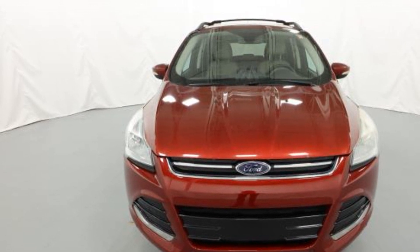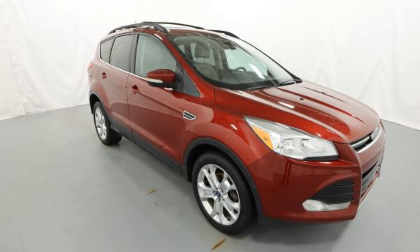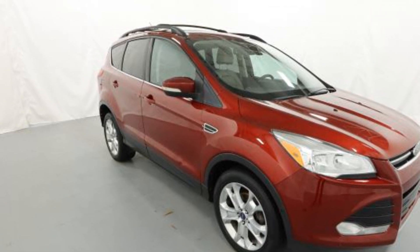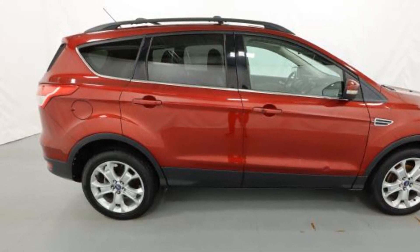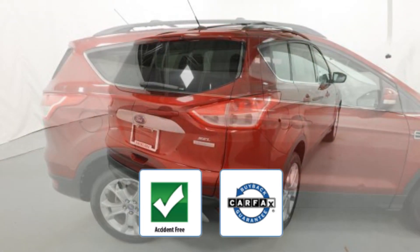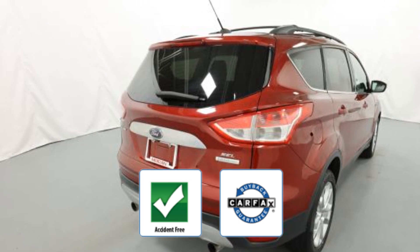Power driver's seat, brake assist, keyless entry, steering wheel audio controls, auto dimming rear view mirror, aluminum wheels, passenger side airbag sensor, adjustable steering wheel, traction control, universal garage door opener. Be confident with this Carfax accident-free vehicle as it qualifies for the Carfax buyback guarantee.